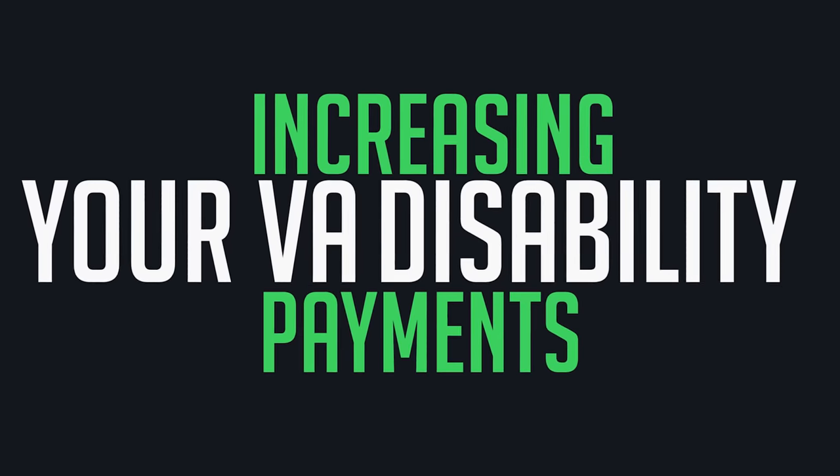Hey guys, I'm Combat Craig, and this is the secret to increasing your VA disability payments by 30% or more. If you want to get paid the highest possible VA rating, then you need to focus on high-value claims. High-value claims are defined as claims that pay 30% or higher.